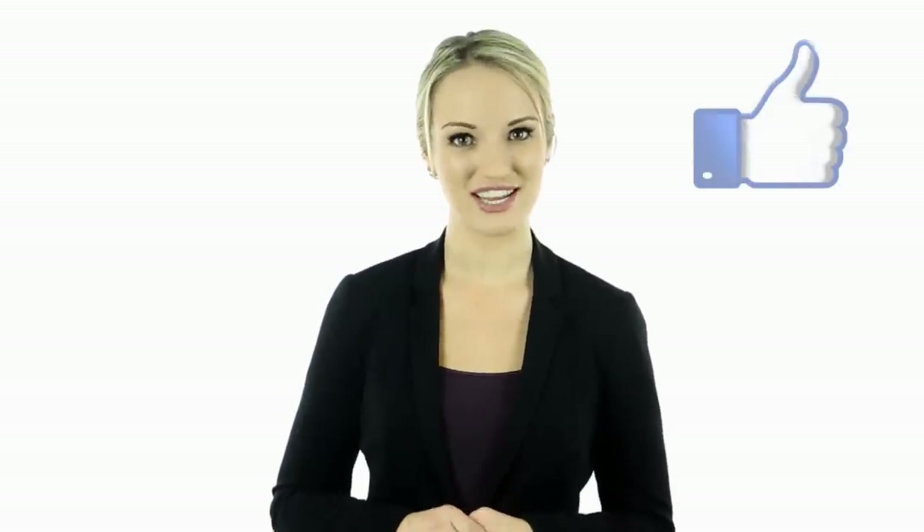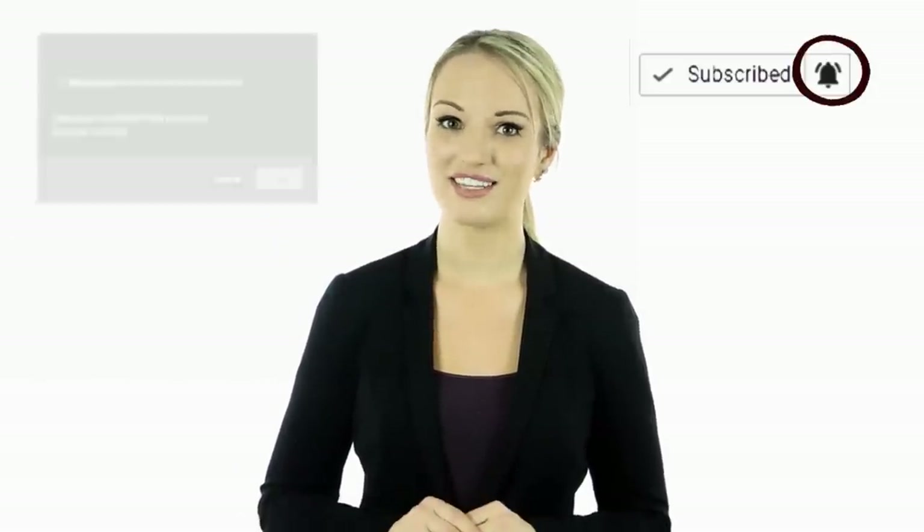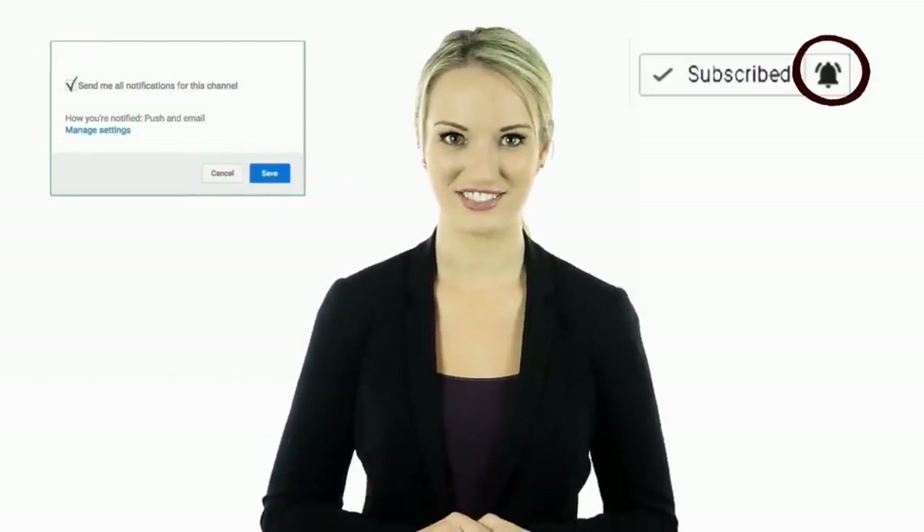Hey guys, this is Cassie. I hope you enjoyed this video. Tell us in the comments below what you found to be the most interesting and why. Make sure to hit the bell notification next to the subscribe button to stay up to date with all of our latest videos. Thank you for watching — I'll see you guys next time.